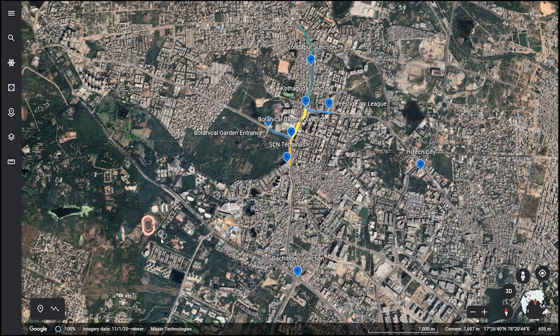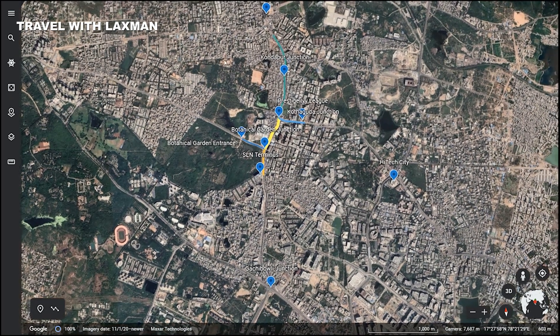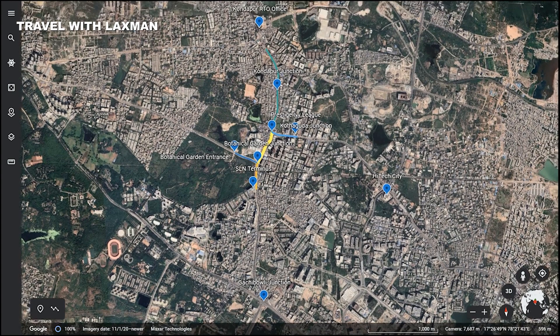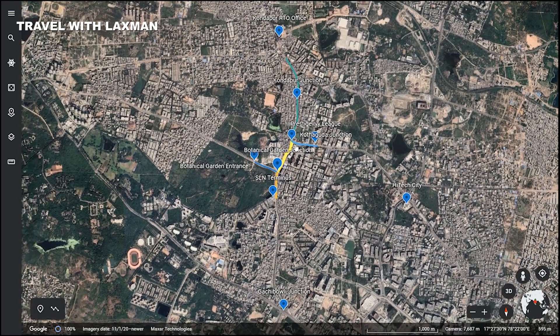Hello friends, I am Lakshman. Today we have a unidirectional flyover. This is a high-tech city area, and this is Gachibowli. This is the Gachibowli area, and this is the high-tech city.